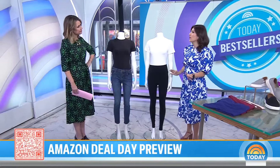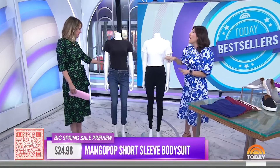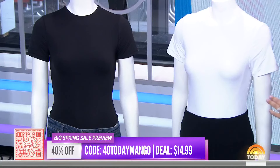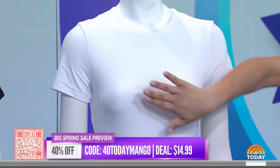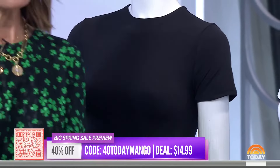These are exclusive for Today viewers and they're available right now, so you can take advantage of the savings right now. Here's a great staple: whenever you're in doubt getting ready in the morning, a bodysuit is the way to go. It's a bodysuit but also kind of the perfect t-shirt. This is 40% off right now, comes in a bunch of colors and sizes, and it brings it down to under $15.